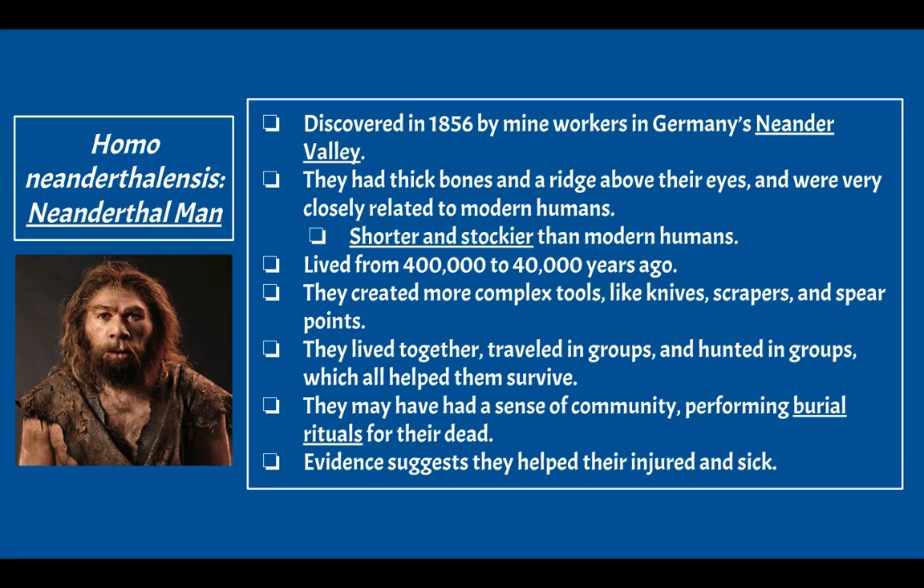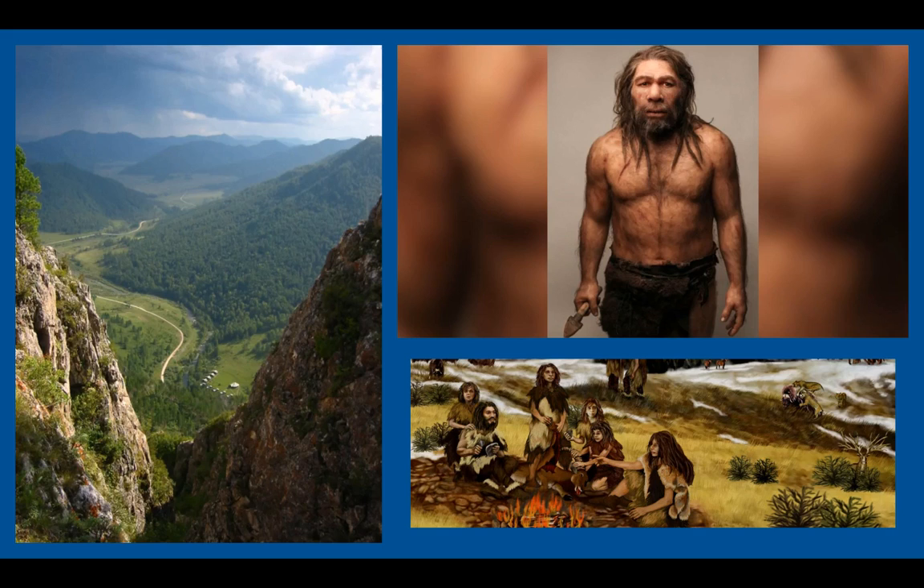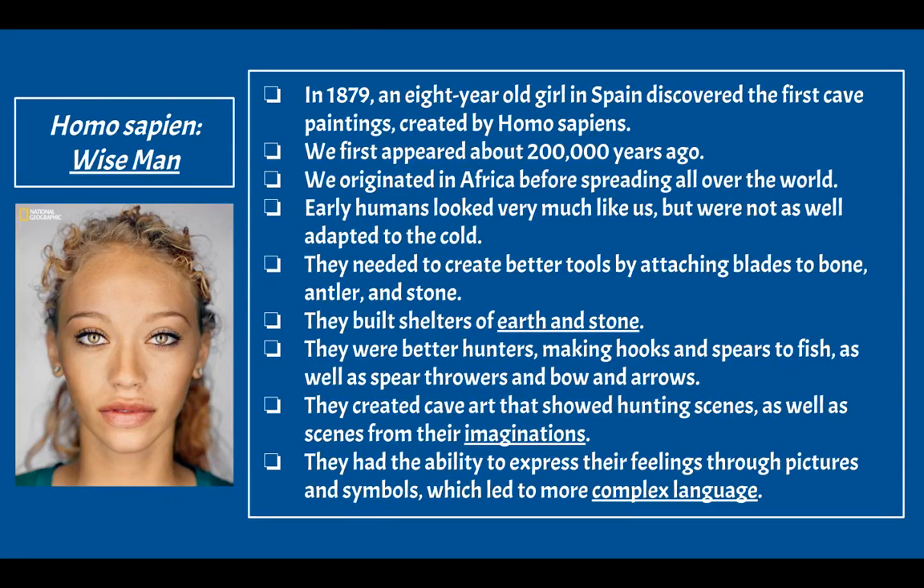Neanderthals may have had a sense of community, performing burial rituals for their dead — essentially funerals — which shows they cared about each other. Evidence also suggests they helped their injured and sick, demonstrating empathy. Images show the Neander Valley in Germany where they were discovered, a rendering of what they likely looked like, and a depiction of them living together in a group near a fire.